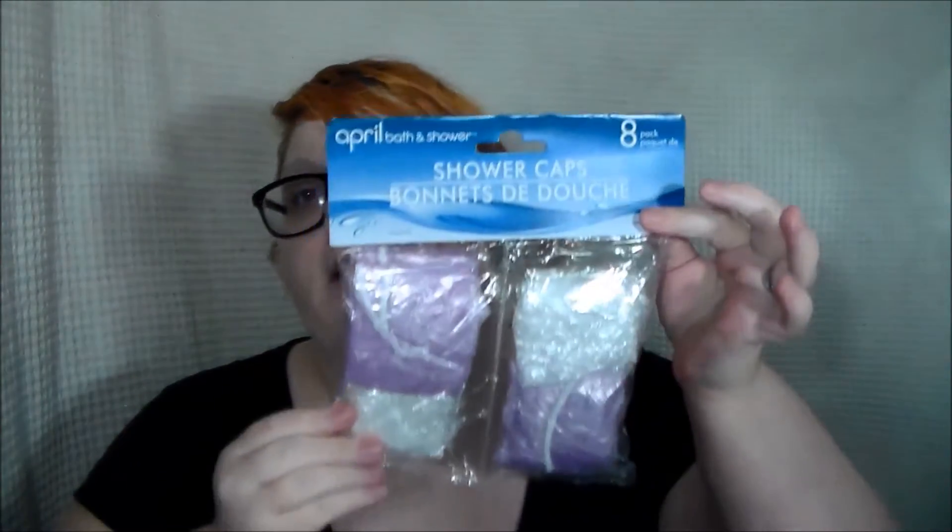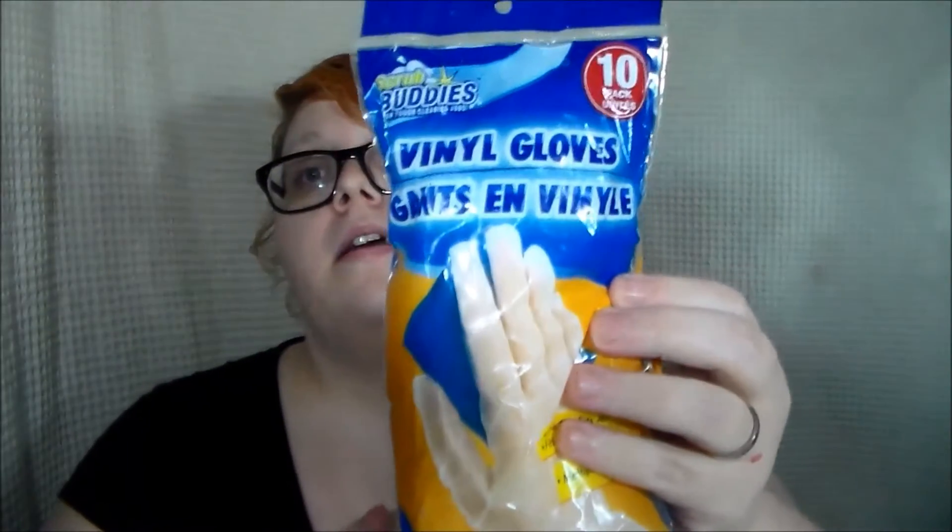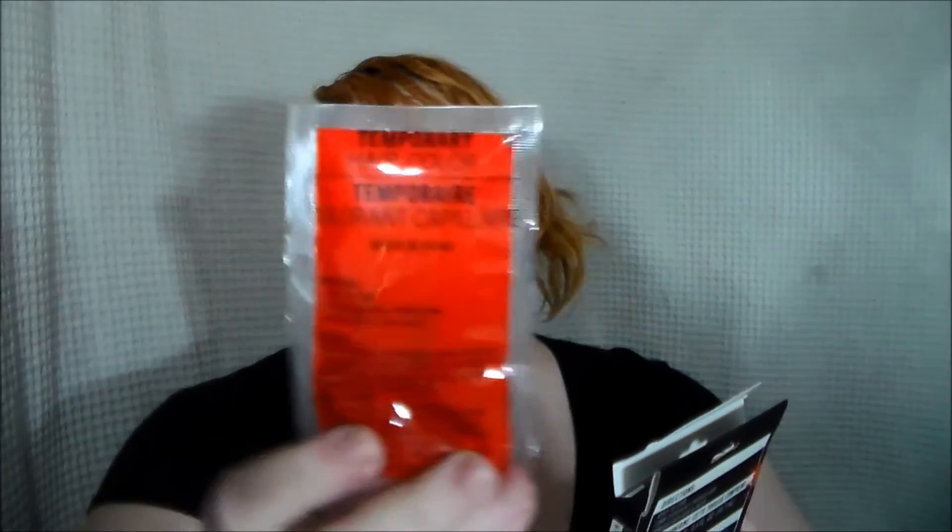Next is what I got mainly for the bleaching, and that is hair stuff. I got an eight-pack of shower caps, and a ten-pack of vinyl gloves because vinyl works much better than latex when you're touching your hair. I also went to get another blue temporary hair color, but they didn't have any blue, so I got two cherry red ones instead. It's supposed to be a temporary color. I've heard from somebody that the blue one stained their hair, so I'm going to test these out and be able to tell you guys how long they last.